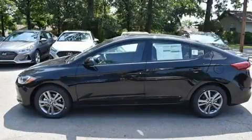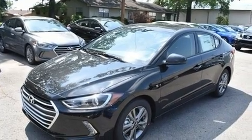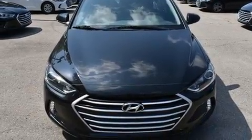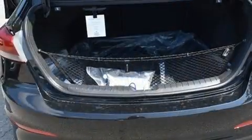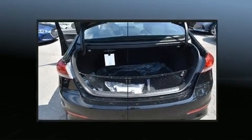Hyundai also prioritized safety and security by including head curtain airbags, front and side impact airbags, traction control, brake assist, a panic alarm, and four-wheel disc brakes with ABS. Various mechanical systems are monitored by electronic stability control, keeping you on your intended path.